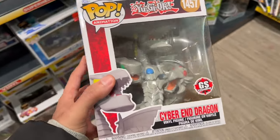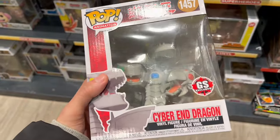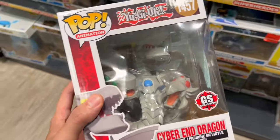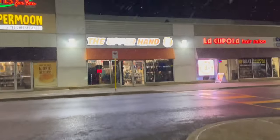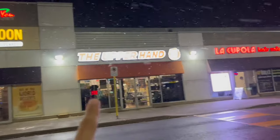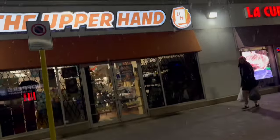I decided to come back to GameStop just to check out one more — and a Cyber End Dragon Funko Pop, straight cop. We're buying this right away, this is so sick. It's snowing out here in Canada. But right here, the upper hand — I'm going to check them out and see what kind of deals we can get. I just want some sealed product to open up for you guys, maybe get a deal on singles.